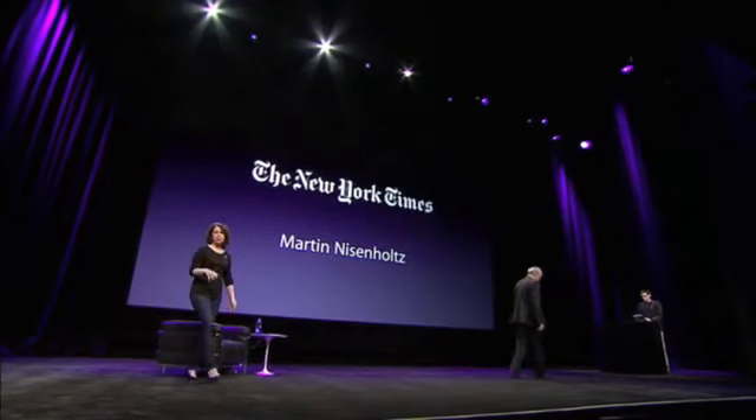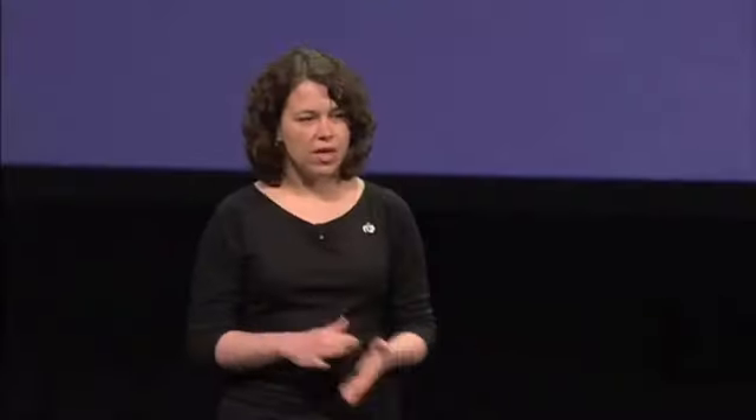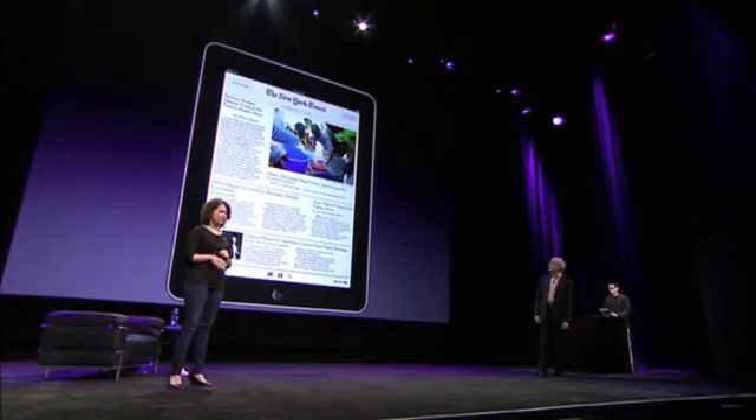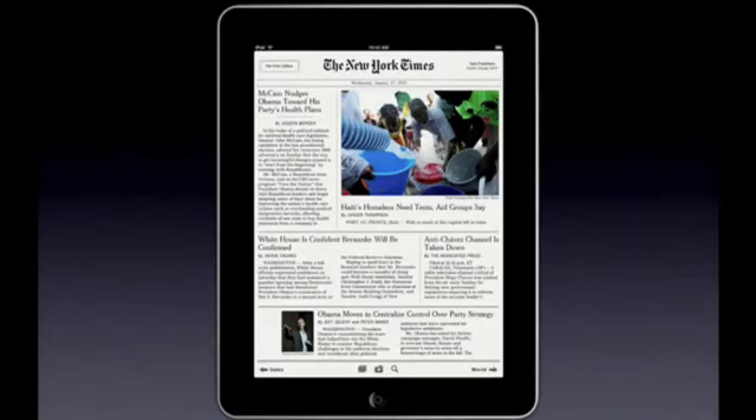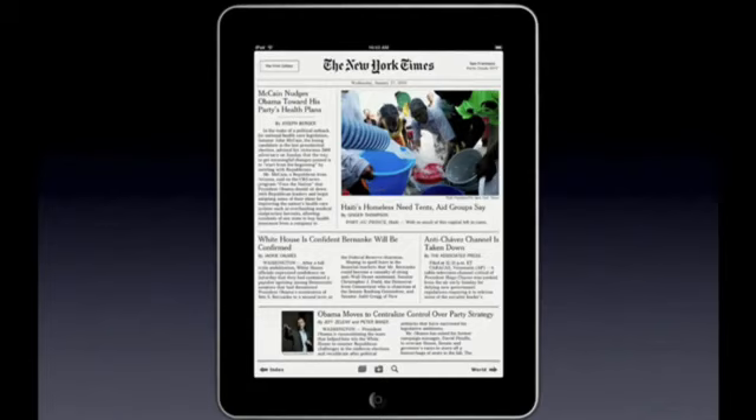I'm so excited to share with you what we've been working on in the last couple weeks. We think that we've captured the essence of reading the newspaper — the finite snapshot in time, the exquisite typography, images, and content, and a superior reading experience, all in a native application. Let's take a look.